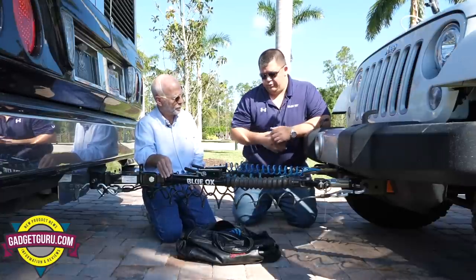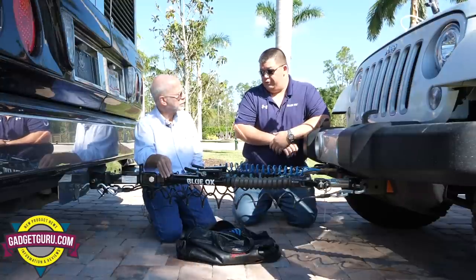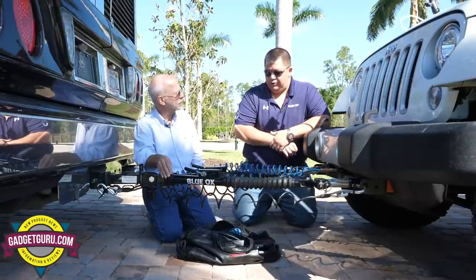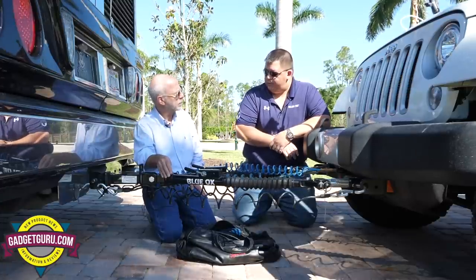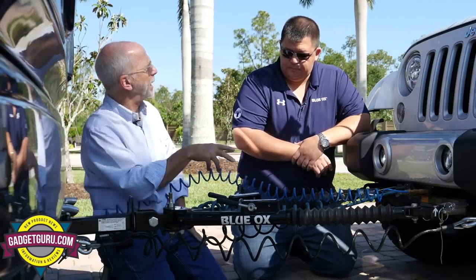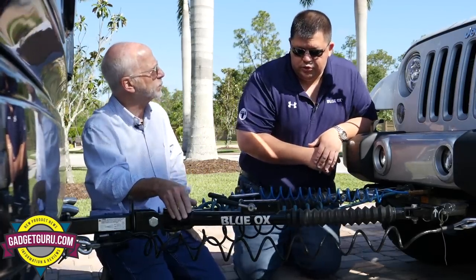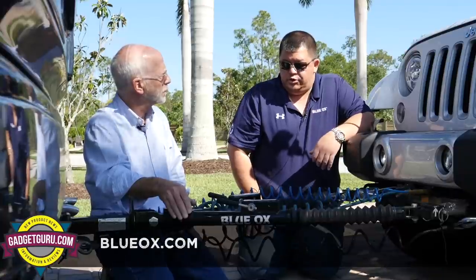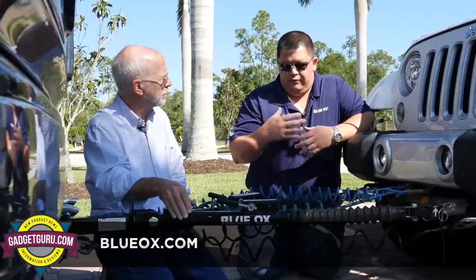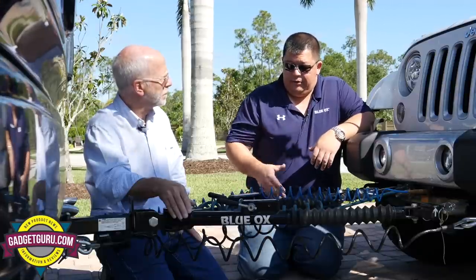Blue Ox has team members attending over 200 shows and rallies across the country, where they rebuild tow bars for a minimal fee. To find upcoming events and make a service reservation, visit blueox.com for a listing of all events. It's recommended to come on the first day even just to book a reservation.